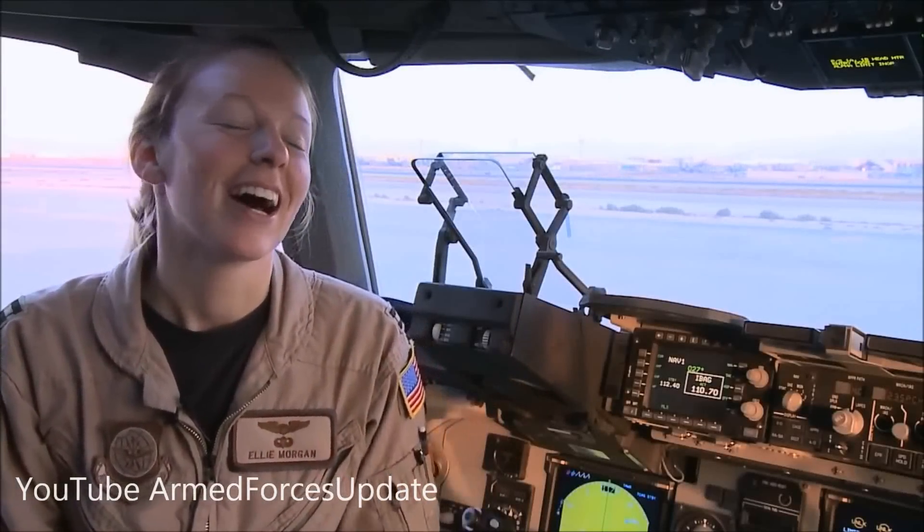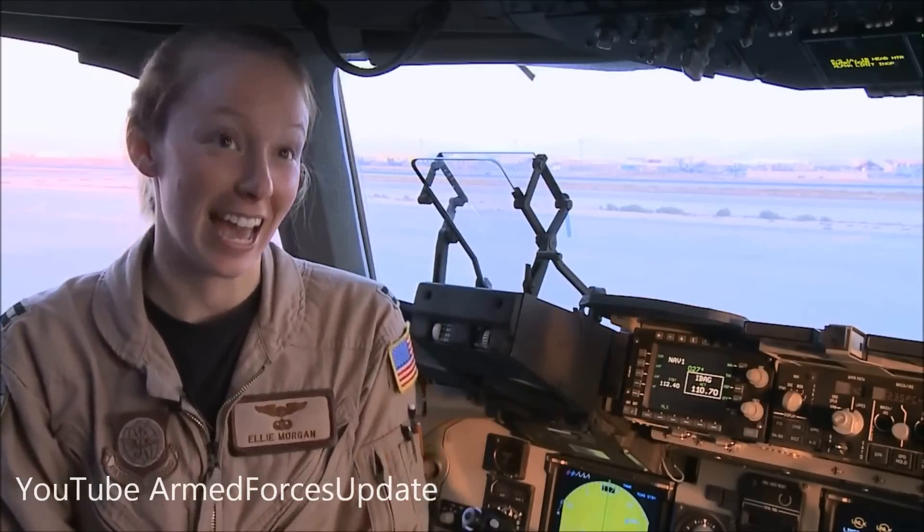My name is Captain Ellie Morgan. Ellie is my nickname, but Eleanor is my full name — E-L-E-A-N-O-R. Last name is Morgan, M-O-R-G-A-N.